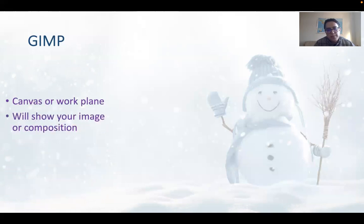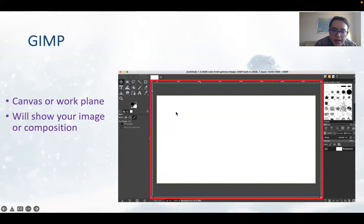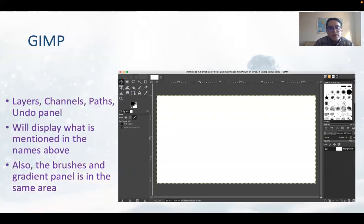The canvas or work plane is where your image is shown for composition. This white area is called the canvas or work plane. On the right, we also have the layers, channels, paths, and undo panel. The brushes, gradient panel, and different textures are in the same area — for example, tree textures, leaves, or star textures.